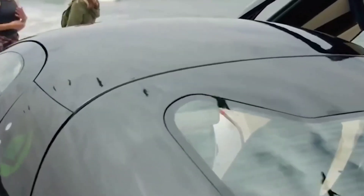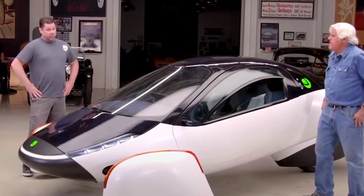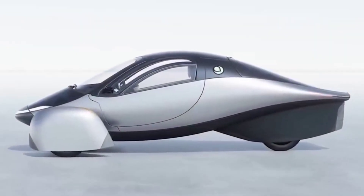Aptera claimed that if parked outside in direct sunlight, it would gain up to 40 miles in range per day. Aptera embarked on a four-step production plan, beginning with an alpha prototype to test the concept and determine whether there were any severe design flaws.